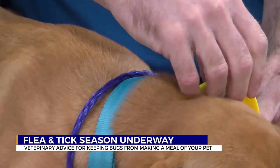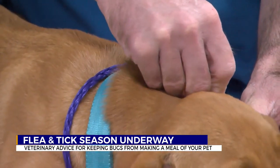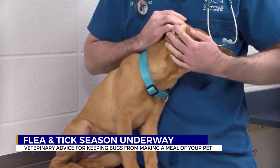Dr. Pizzacano says you can look for fleas with a metal comb. Ticks may be harder to spot, but they can be found by feeling their skin or even parting their fur.